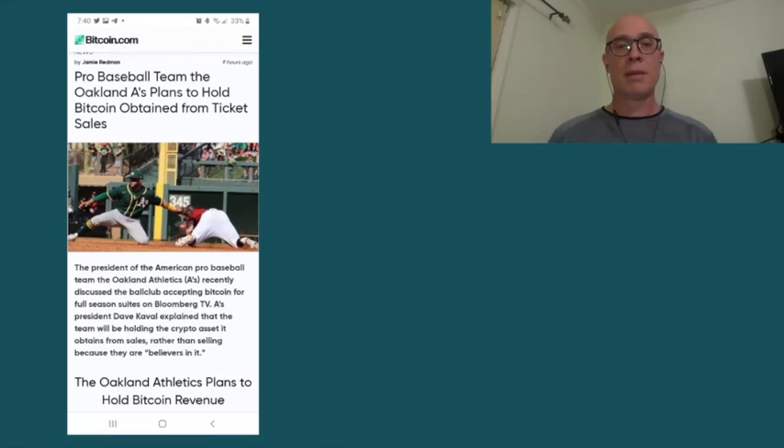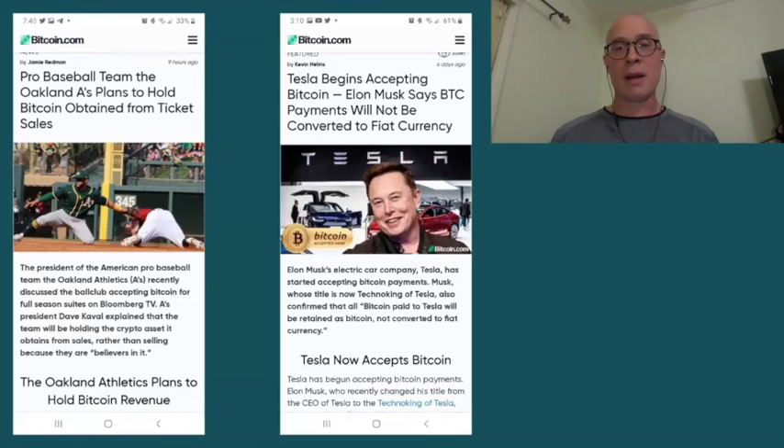Moving on to our second story: the Oakland A's baseball team plans to hold Bitcoin obtained from ticket sales. This parallels the story of Tesla holding Bitcoin when they sell their cars. It shows there's another company willing to hang on to Bitcoin rather than sell it for fiat currency. These companies are not going to spend the coins they receive — they're going to hold them in their treasuries as they see value. This is bullish news for Bitcoin investors, as it shows these companies are willing to take Bitcoin off the hands of everyday holders.